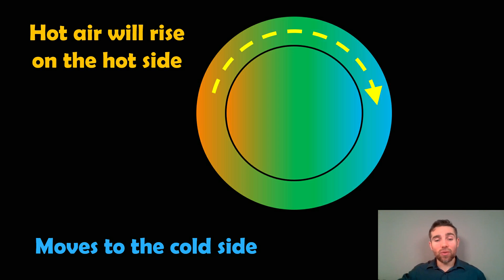That air is going to rise and circulate around to the cold side. What that does is it can change your temperature gradient — it transports heat around and can give a more equal temperature over the planet, despite the planet still having a permanent day and night side.